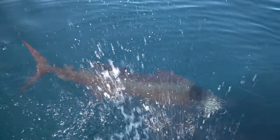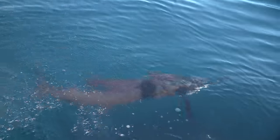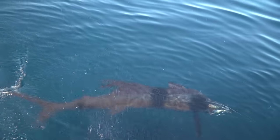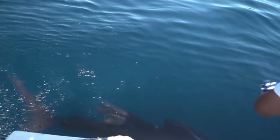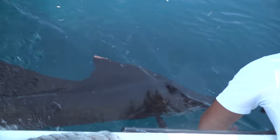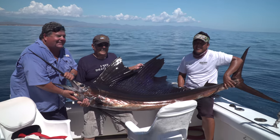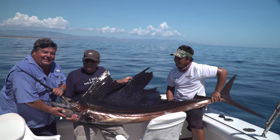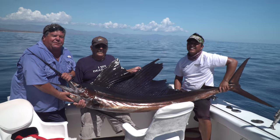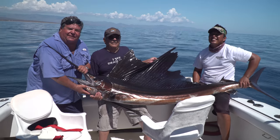Beautiful sailfish. Here's the sailfish my dad just caught — a beautiful sailfish. He's caught many of these over the years. He just had a birthday the other day, so congratulations dad. Thank you — beautiful fish. We're gonna go ahead and release this fish, and then take a little break and go to the galley to show you how to cook up some of the delicious fish that live here in the East Cape.